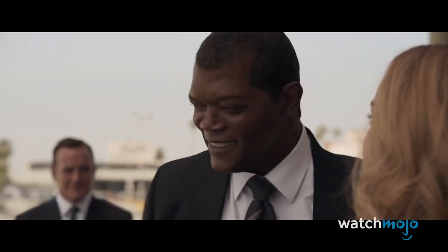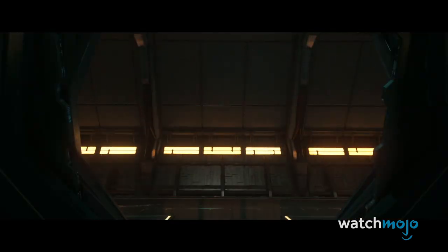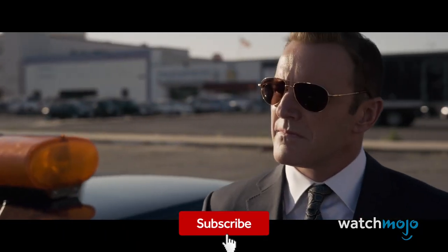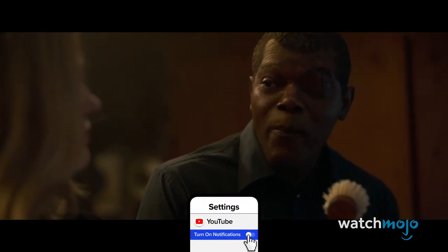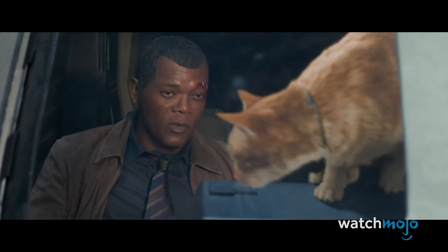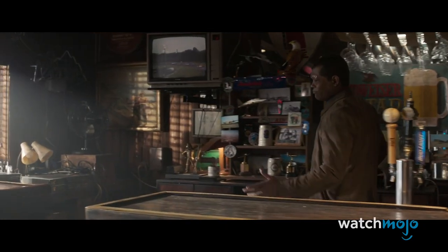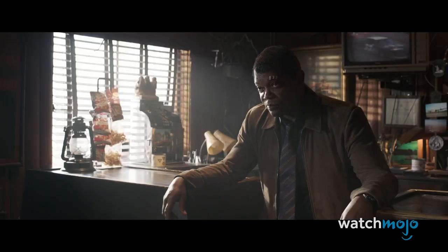Lola VFX and the MCU have built a long relationship when it comes to de-aging actors, but Captain Marvel took things to a whole new level by requiring one of its main characters to be de-aged for the entire feature film. Although Clark Gregg was also de-aged for a couple of scenes, the show stealer was Nick Fury and the special effects applied to reimagine Samuel L. Jackson circa 1995. Lola took inspiration from films like Die Hard with a Vengeance and 187, and managed to seamlessly de-age Jackson to create a genuinely convincing young Nick Fury. A body double wasn't even needed, presumably because Jackson is timeless.